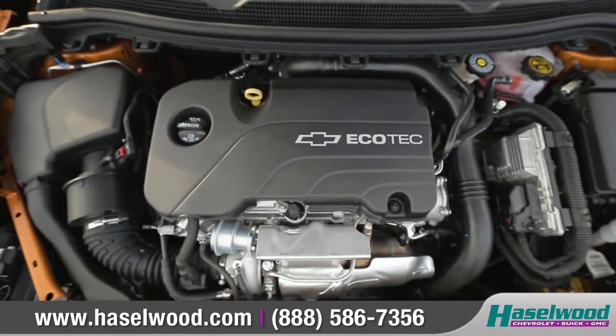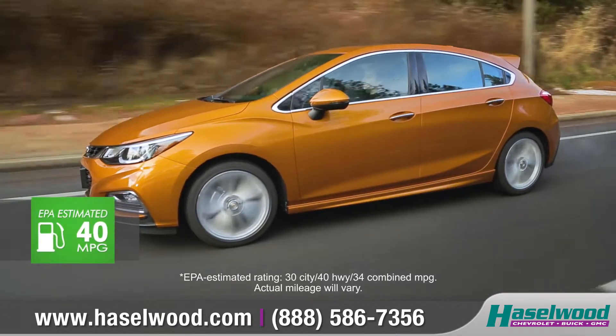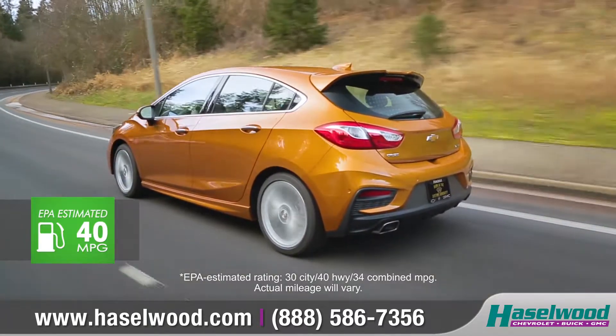The standard 1.4-liter turbo engine offers a precise balance of power and efficiency with 153 horsepower and up to 40 miles per gallon on the highway.